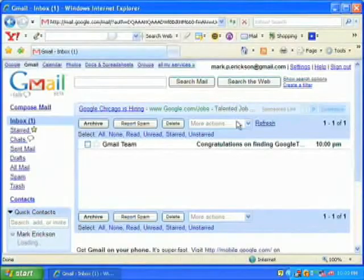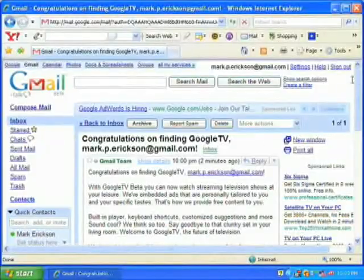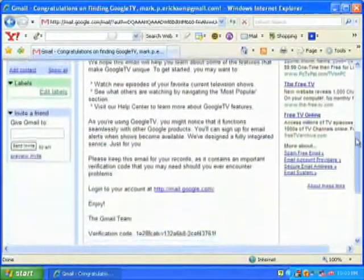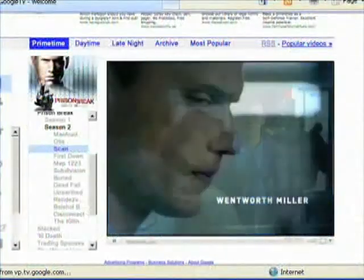Finally, now click it and refresh. There it is — you've received an invite to Google TV. Read through the end user license agreement and click to activate account. Log in with your Gmail name and password and watch your favorite shows like Prison Break. I'm Mark Erickson, and this has been Infinite Solutions.